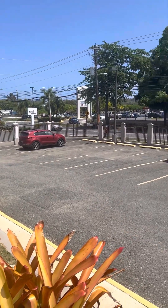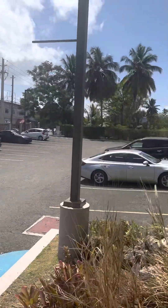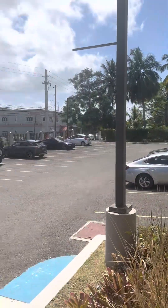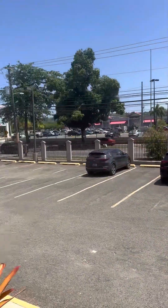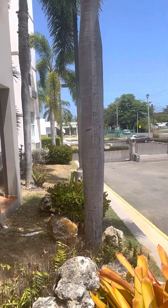Good morning, this is James from Island West Properties in Rincon, Puerto Rico. Today I'm at Sea Beach Village, which is a condominium complex right in the heart of Rincon, right across the street from the Econo, basically a block away from the beach.